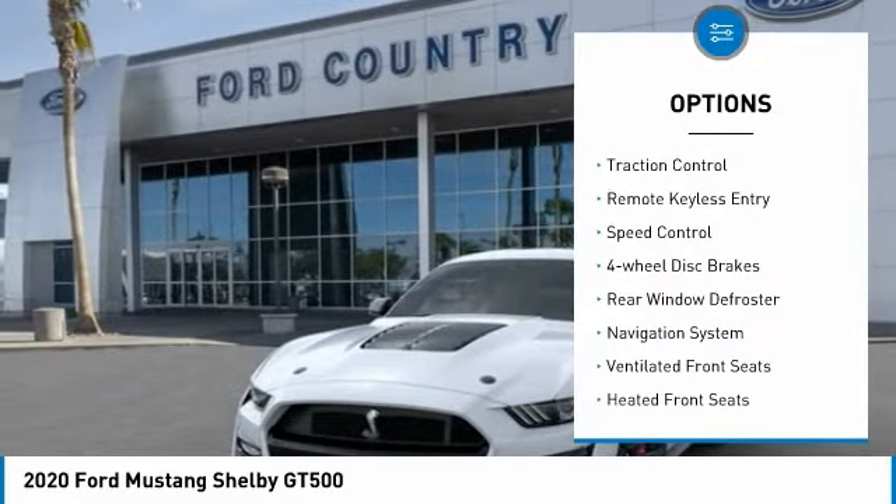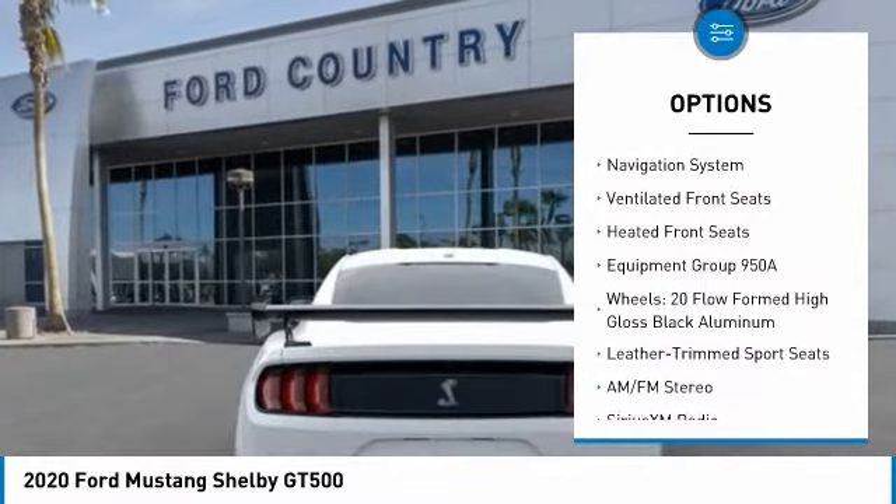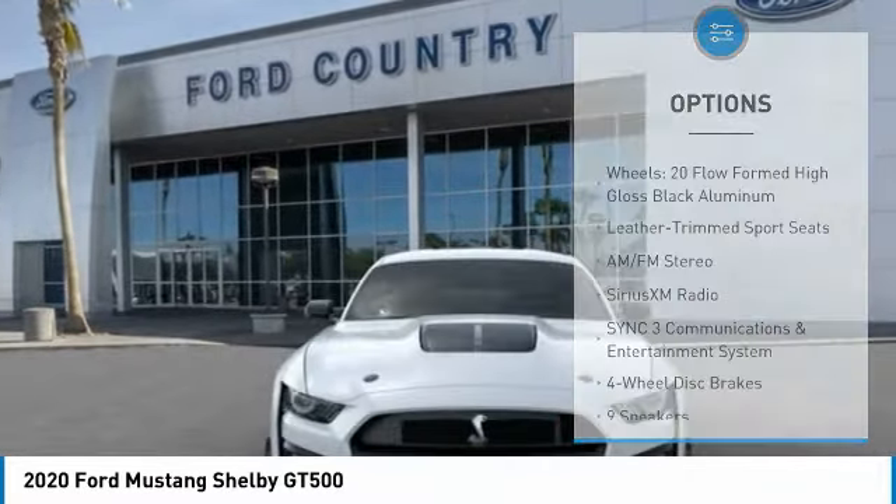Electronic stability control, brake assist, traction control, remote keyless entry, speed control, four-wheel disc brakes, rear window defroster,